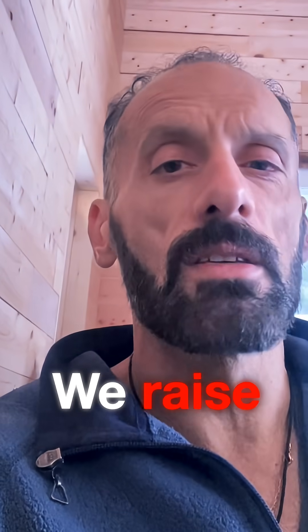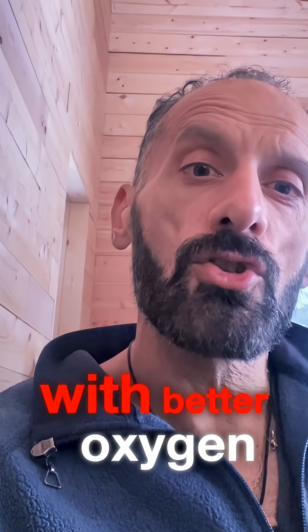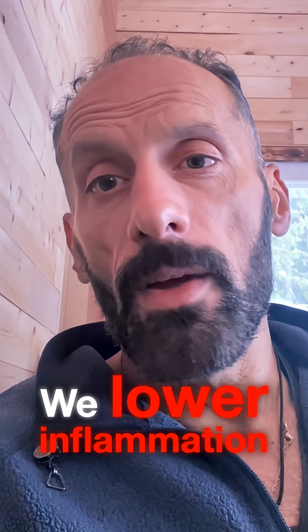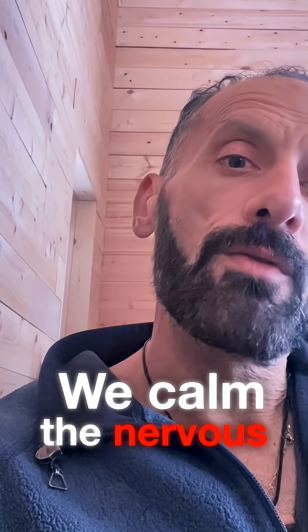So to improve EF, we restore that environment. We raise nitric oxide so vessels relax. We support the mitochondria with better oxygen delivery and better fuel. We stabilize minerals — especially magnesium and potassium — for clean electrical rhythm. We lower inflammation so the myocardium can repair. We calm the nervous system so the heart is not contracting under constant stress.